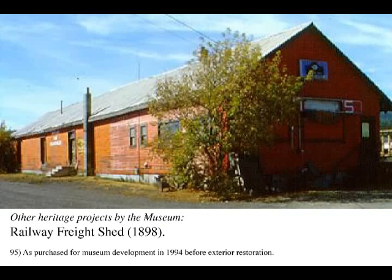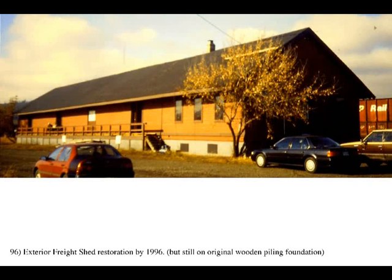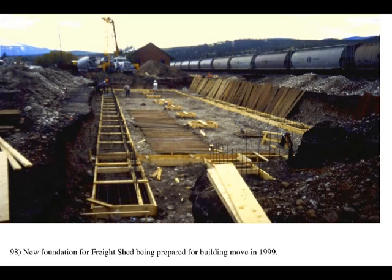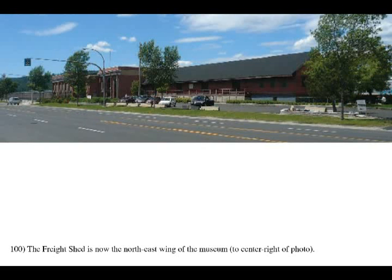The 1898 Railway Freight Shed, one of the earliest buildings in Cranbrook, was moved about 300 feet along the tracks in 1999 to make room for the new trains display tracks at the new museum site. It is now the northeast wing of the new museum on two floors totaling 10,000 square feet.